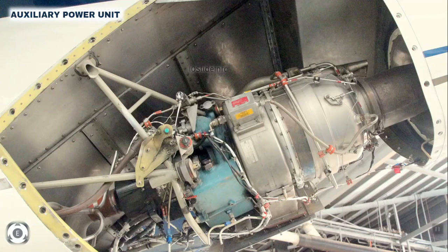Since the APU would be mounted on the exterior, it would also be required to be waterproof up to a depth of 5 meters to enable deep fording by the tank.